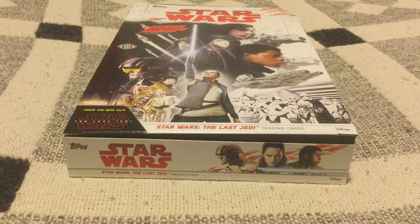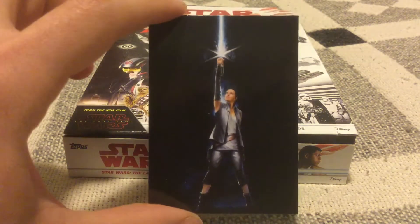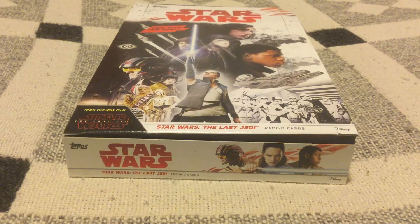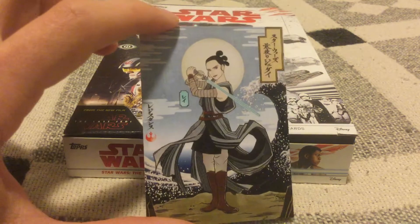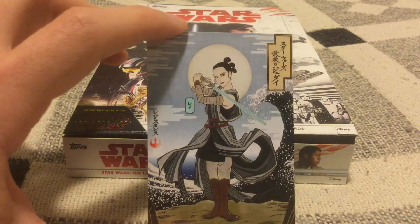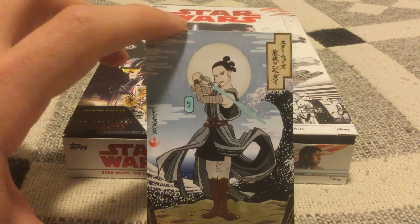The card that I didn't get to in the last video — the Rey continuity cards, you get one per box. This is the one that came in the last box, so it's her from the movie poster. And this is the one that came in this box — this is a samurai inspired design. That is really, really, really cool. I gotta hand it to them — they won me over with this one card, honestly.